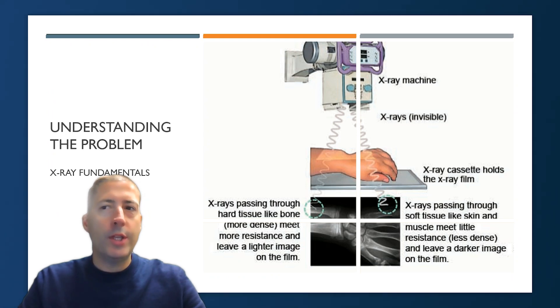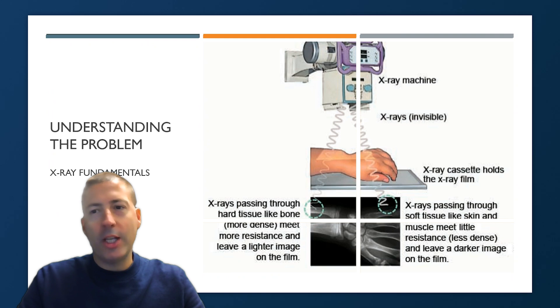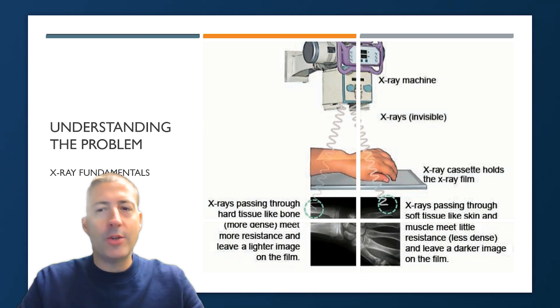Before we get into the specifics of providing x-ray services at a stadium, I want to do a basic brush-up on the fundamentals of x-ray. X-ray machines create invisible radiation — high-energy electromagnetic radiation to be specific. These waves are produced by the x-ray machine and passed through the body into a detector placed on the opposite side of the subject. Different density elements in the body allow different levels of x-ray exposure to reach the detector, and the computer can process this to create images which can be utilized for diagnostic purposes.